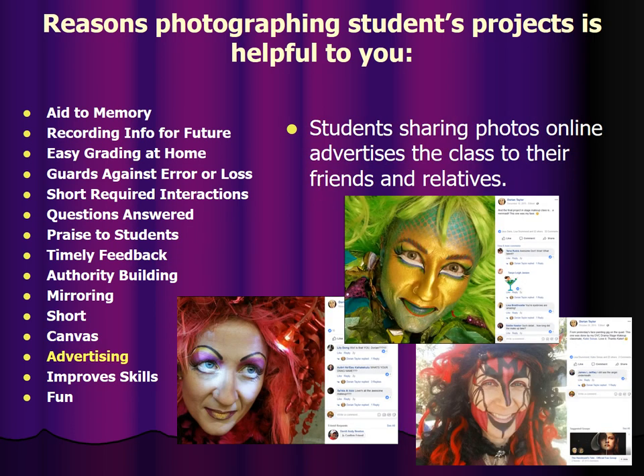Students sharing photos online advertises the class to their friends and relatives. At least a third to a quarter of the people who take my class are people referred by others who have taken my class. They find out because their friends post pictures to Facebook and other things and say, oh wow, that sounds like a cool class, and then they sign up.